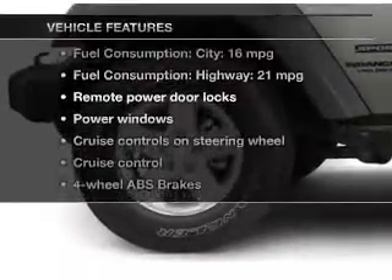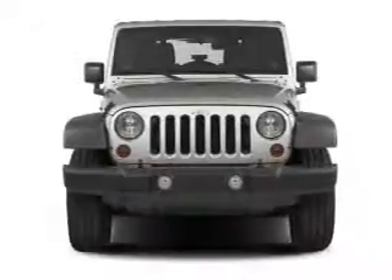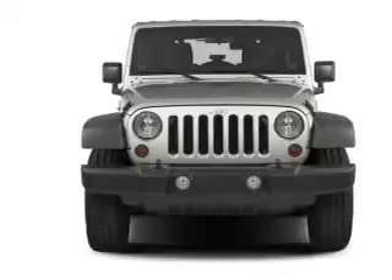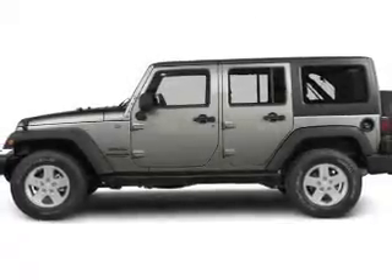Plus, enjoy these notable features that are included in this vehicle: power door locks, power windows, cruise control, a DVD system, an AM-FM stereo with a CD player, satellite radio, and power mirrors.